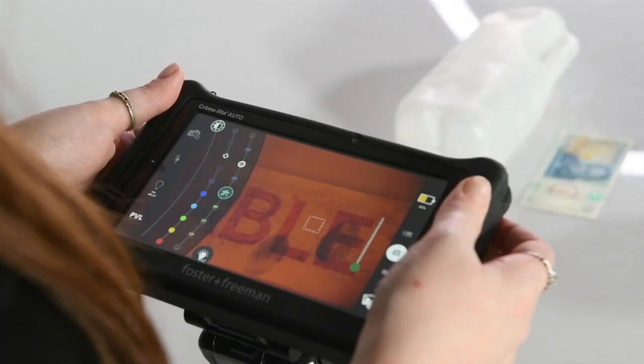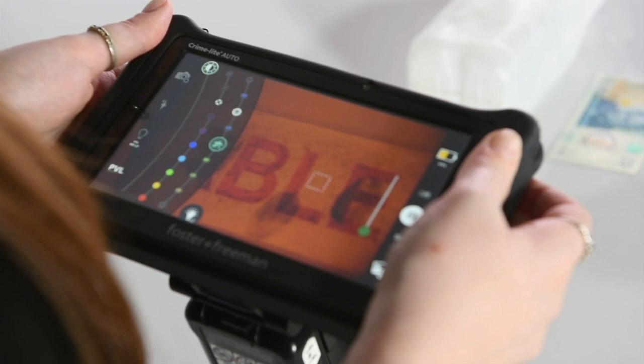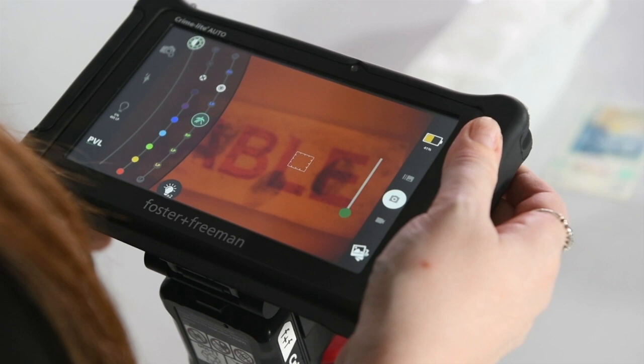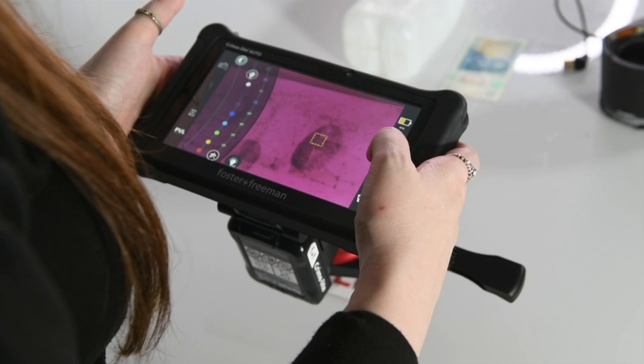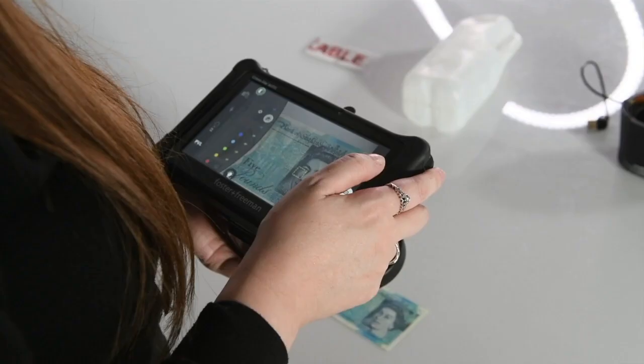The first example here is adhesive tape with black powder on it, and there is text on the tape which is blocking our ability to see the finger marks. A lot of dark finger mark treatments that you can use, like powders, will absorb infrared light. So I'm going to open the arms on our Crimelight Auto and then switch to the infrared light, which will automatically adjust to the infrared filter. And here we can see we have our finger marks absorbing the infrared, while the text in the background is reflecting the infrared and disappearing. We can then take some images and do basic enhancements like grayscaling, inverting, and basic adjustments like brightness, contrast, and gamma.